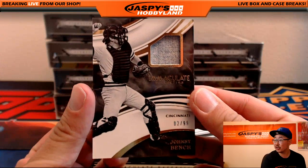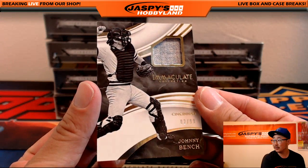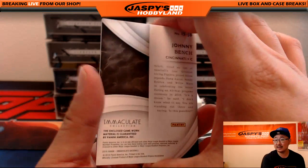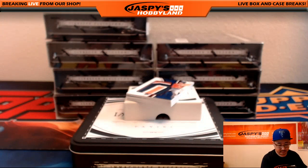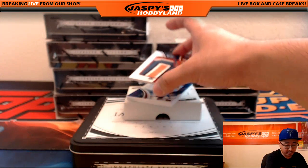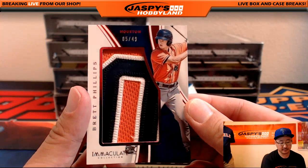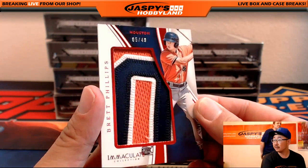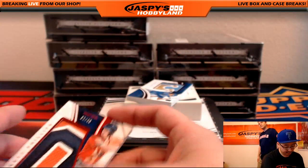Johnny Bench — nice old school jersey right there. Johnny Bench, 2 out of 99. Nice one for the Cincinnati Reds. And look at this — piece of the number or letter or something like that, 5 out of 49, Brett Phillips. Nice Brett Phillips there for the Astros.